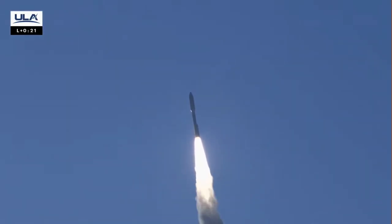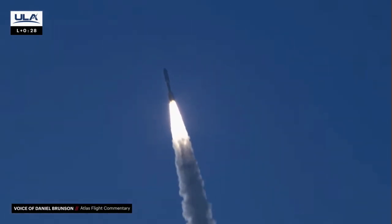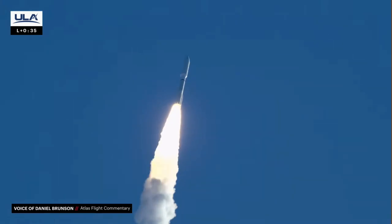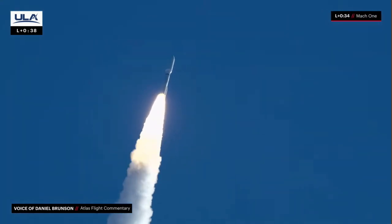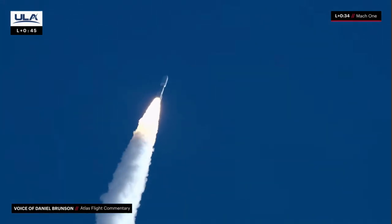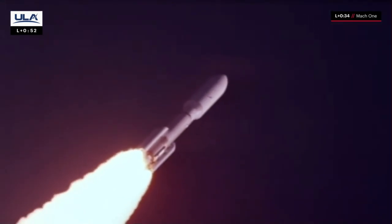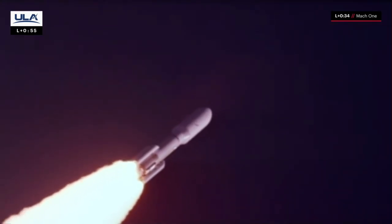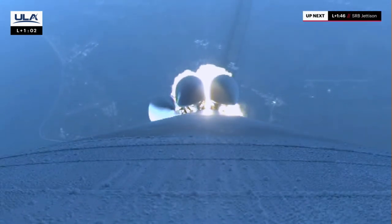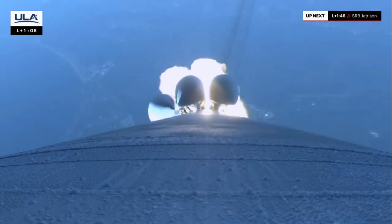We've ended our pitch-over maneuver, body rates returning to zero. 1.5 miles in altitude, traveling at 1,200 miles per hour. Atlas is now supersonic. Drawing back up to near full power. 2 miles downrange, 6 miles in altitude. Hydraulics continue to look good. Body rate is expected.